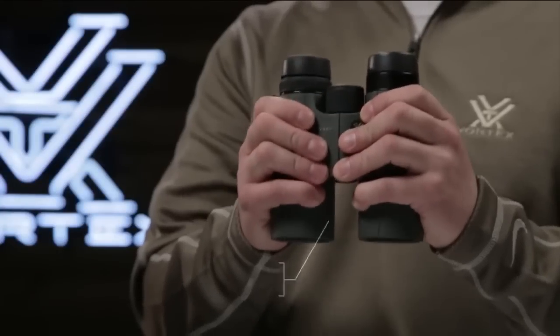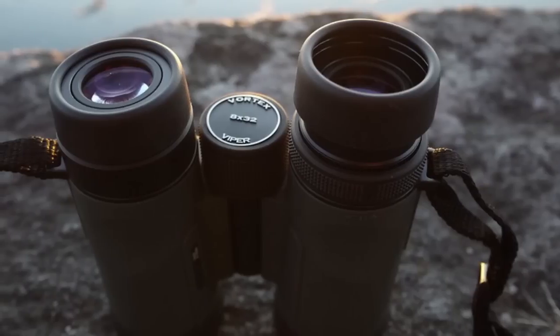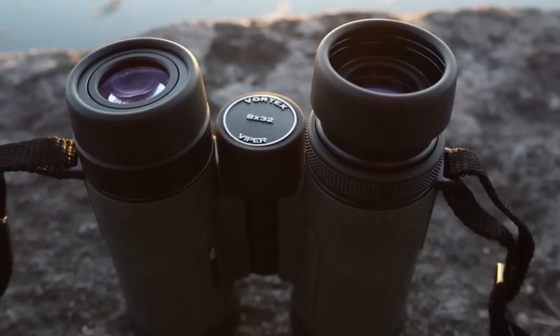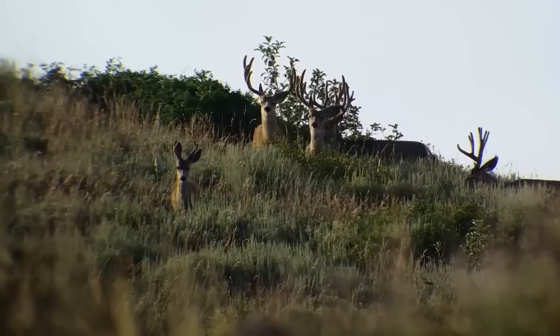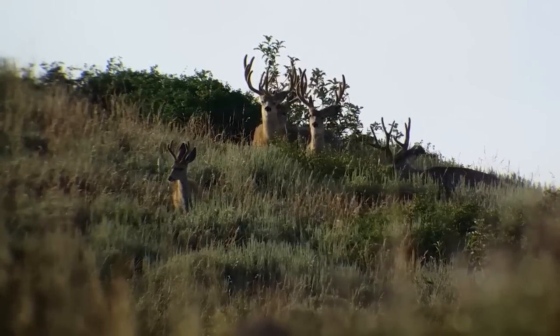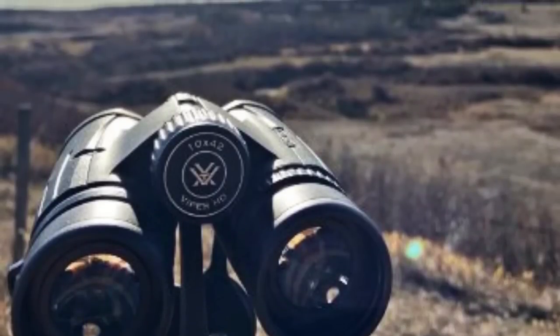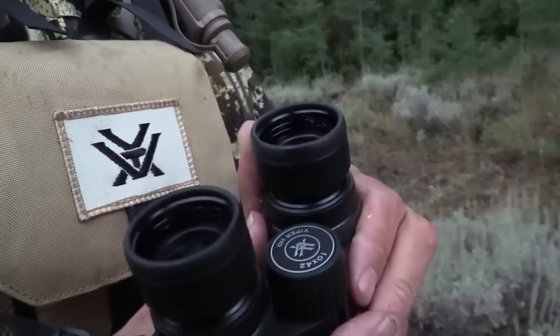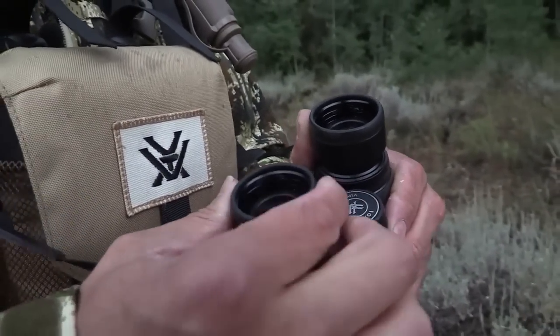Overall, the Vortex Optics Viper HD roof prism binoculars are a high-quality option for any outdoor enthusiast. The combination of premium optics, rugged construction, and a compact, lightweight design make them a great choice for hunting, bird-watching, or nature-observing. And with the added convenience of the glass-packed chest harness, you can comfortably and securely carry your investment in the field.